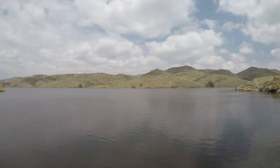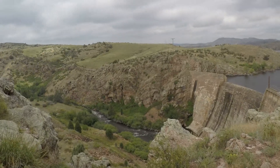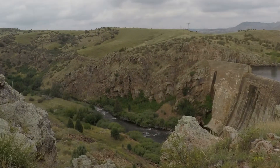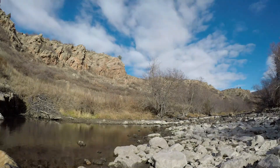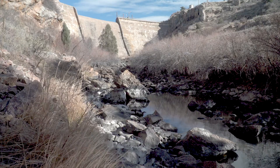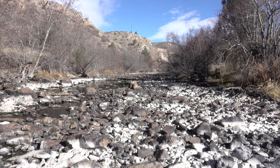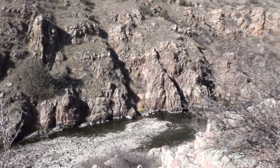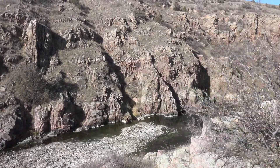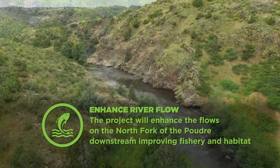We're also committed to protecting the Poudre River, and this project is a great opportunity to do that. Currently, 22 miles of the North Fork downstream of Halligan Reservoir runs dry in spots due to existing diversion structures and current reservoir operations. This results in an unhealthy river habitat. The Halligan Project will provide minimum flows to the river year-round, which will restore the river and create healthier conditions for aquatic species.